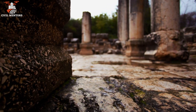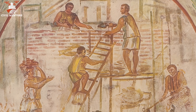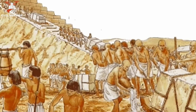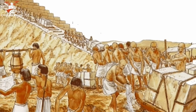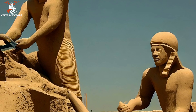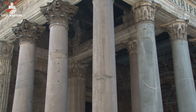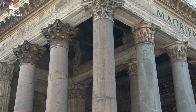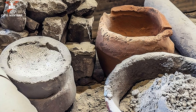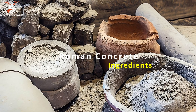Roman concrete was first developed around the second century BCE, when Roman builders began experimenting with different materials to improve the durability and strength of their structures. The knowledge of producing this incredible material was built on earlier civilizations' practices, such as the Egyptians and Greeks, who used a rudimentary form of concrete. But it was the Romans who truly perfected the formula, creating a building material that would revolutionize architecture and engineering for centuries to come.